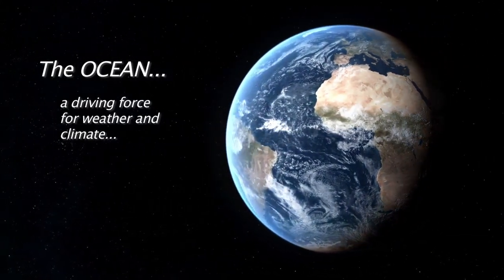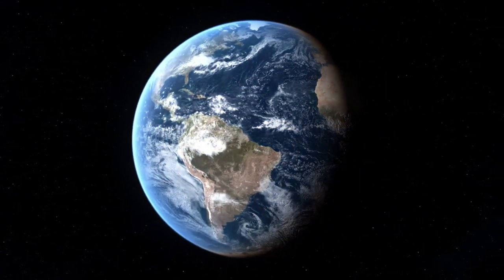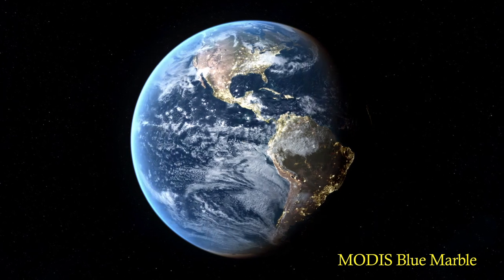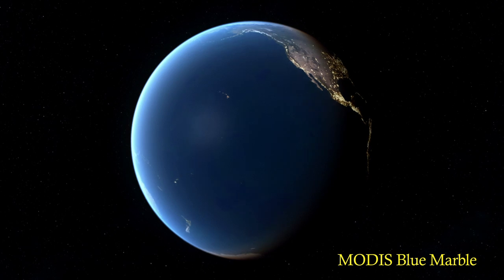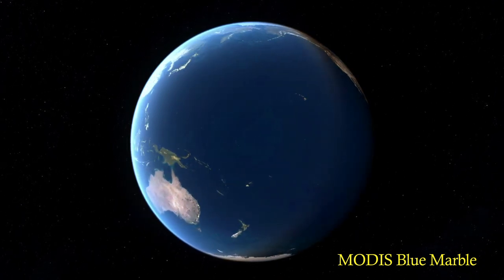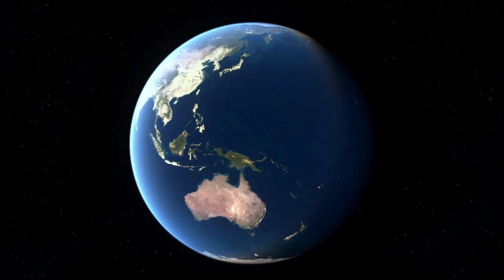Earth is the water planet. Although 40% of Earth's population lives within or near coastal regions, the ocean impacts people everywhere. Most of Earth's water is stored in the ocean, a driving force for weather and climate.